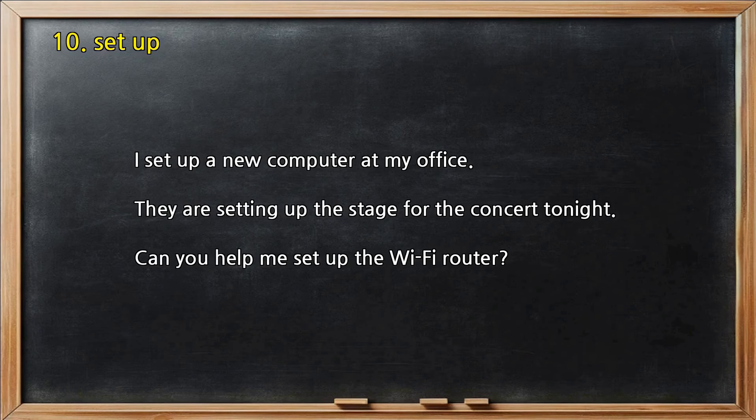Number 10 — Set up. I set up a new computer at my office. They are setting up the stage for the concert tonight. Can you help me set up the Wi-Fi router?